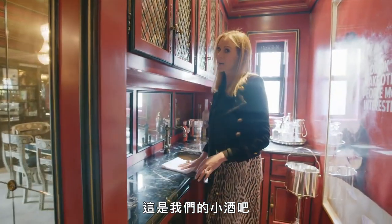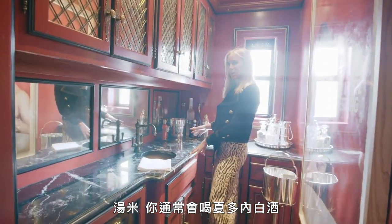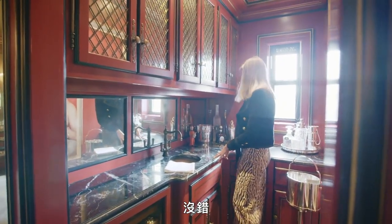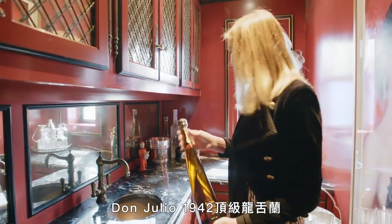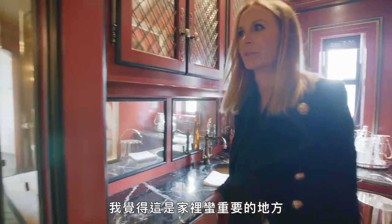This is our little bar area. Tommy, you usually are a Chardonnay drinker — is that correct? That's correct. This is my drink, Don Julio 1942. I would say this is a pretty important spot in our house.